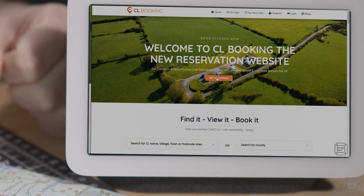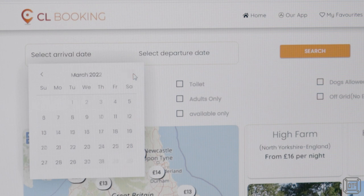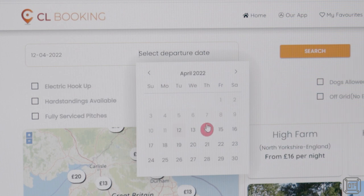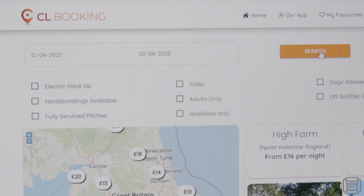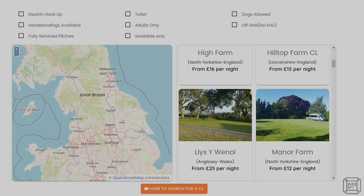If you are looking for a CL site at short notice then CL Booking is a website and app that allows you to search for sites. Importantly you can also specify the dates that you require and it will show those with availability and allow you to contact the owner directly through the website. At the moment CL Booking does not include all CL sites but it is growing fast and is the only way to see which sites have availability.